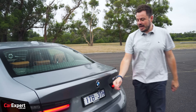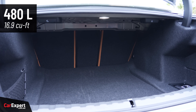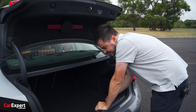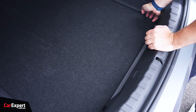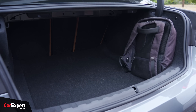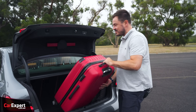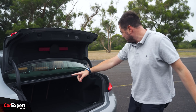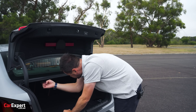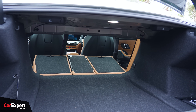Cargo space is 480 litres. There's a powered tailgate, storage off to the sides including a first aid kit and tyre repair kit. The underfloor area is closed off. With our bags — laptop and suitcase — there's actually a fair bit of room in there. It's pretty versatile with that big opening area. You can expand the space further by using the seat release levers to fold the rear seats, which exposes an almost flat load floor.